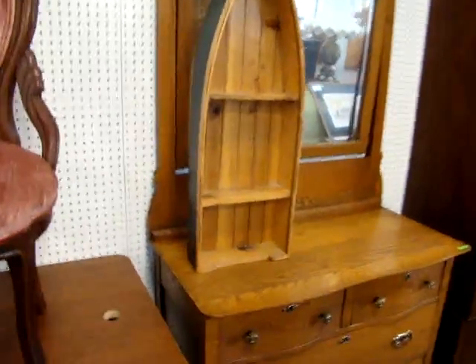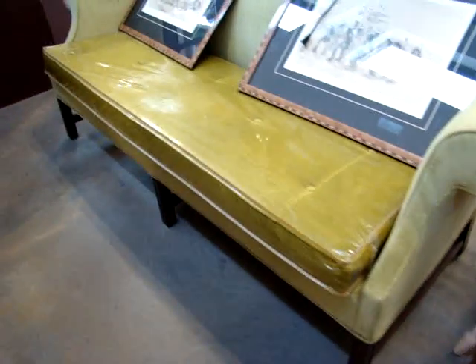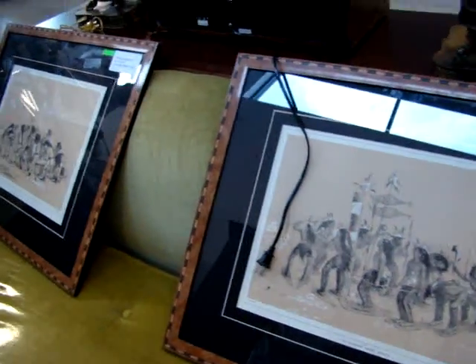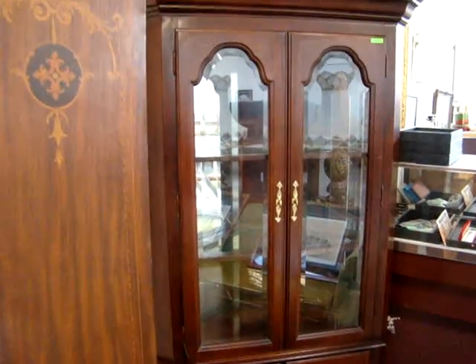These are very popular — what-not shelves. English one-door wardrobe. Sheridan sofa. These are Remington pictures. Got a cherry corner cabinet with mirrored back and glass shelves, right here out of an estate in Powhatan.